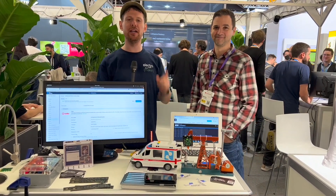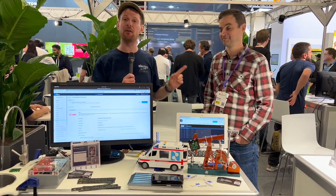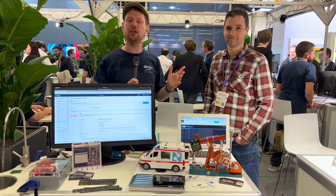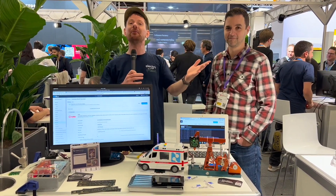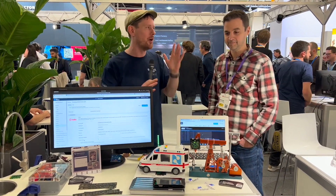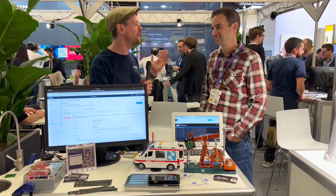We're still here at Embedded World 2023, and you may be familiar with Blues Wireless. I'm here with Rob Lauer from Blues Wireless. You've heard me talk about their stuff before — there's a bunch of projects on our website. We have a featured platform all about Blues Wireless that you can find on the Electromaker website. There'll be links in this video and in the blog post. Rob, for those who may not be initiated, what is Blues Wireless? What are you folks making?